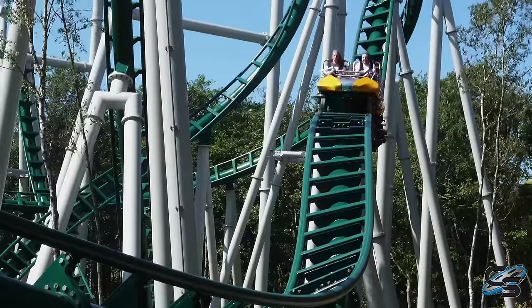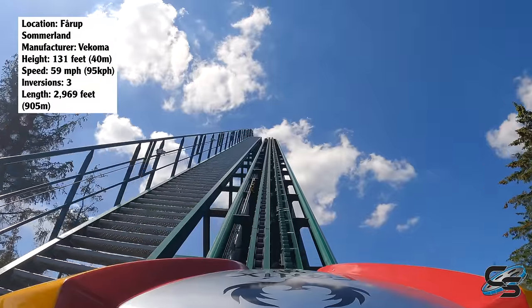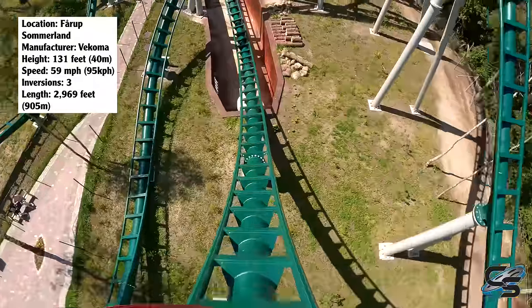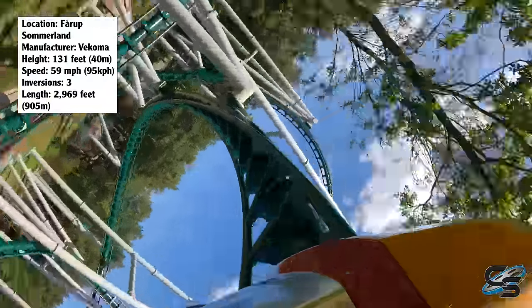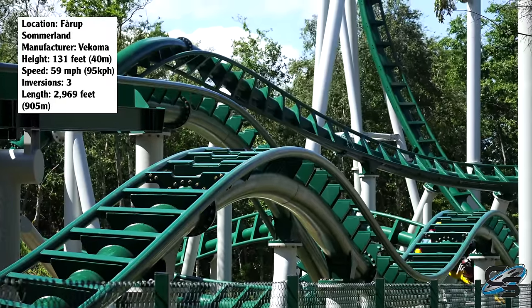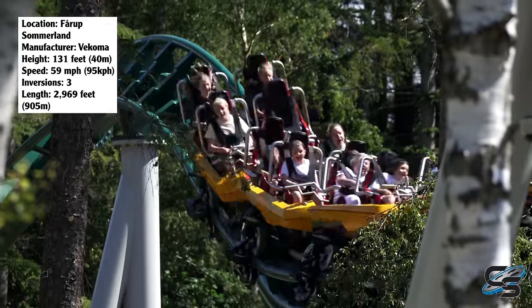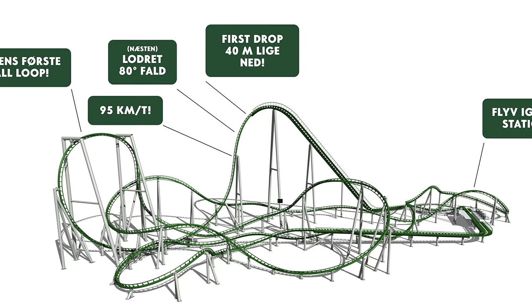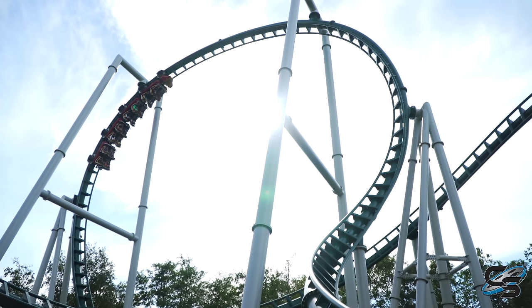I'm going to do my best to describe those sensations today, including the pros and the cons. A couple of the basic stats: we're looking at a height of 131 feet, max speed of almost 60 miles per hour, just under 3,000 feet of track, a total of three inversions, and the total cost ended up being 100,000 Danish krone — just under 14 million US dollars. The official model name is the Wildcat.